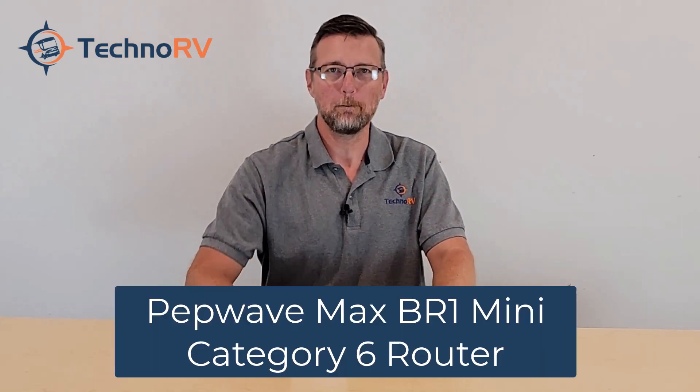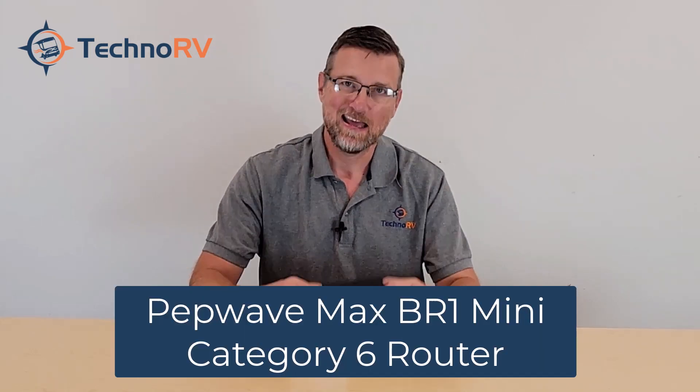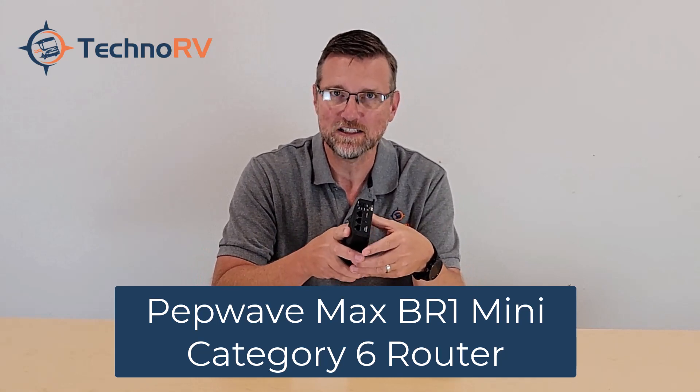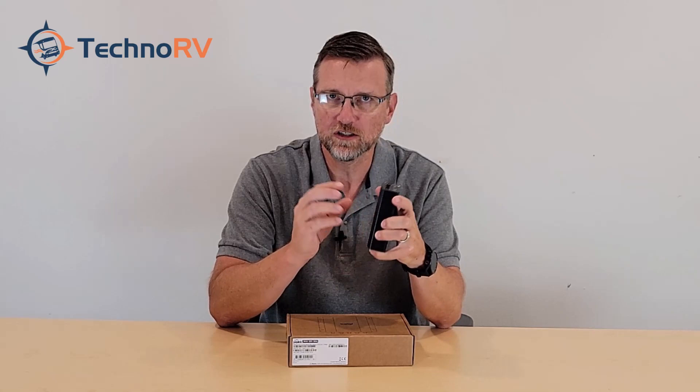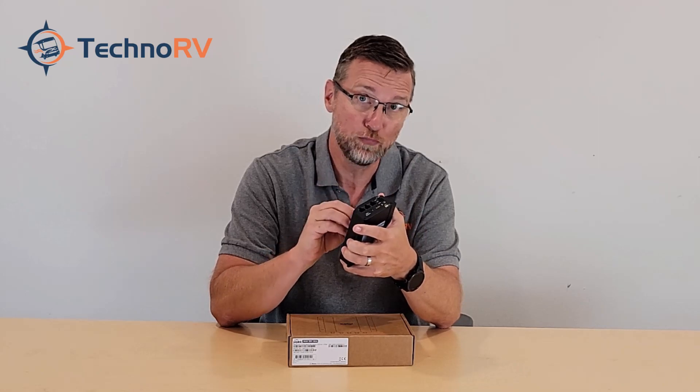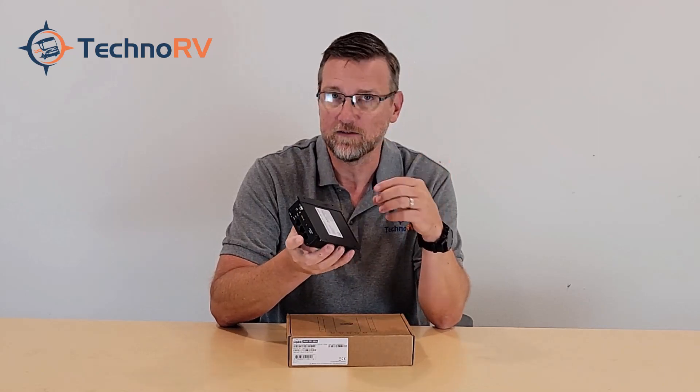Hey, this is Eric over at Techno RV, and today I'm going to tell you everything that you need to know about the PepWave Max BR-1 Mini Cat6. This is the newest generation of Cat6, and the improvements over the older generation include dramatically increased throughput from 100 megs to 300 megs — that is an incredible improvement.